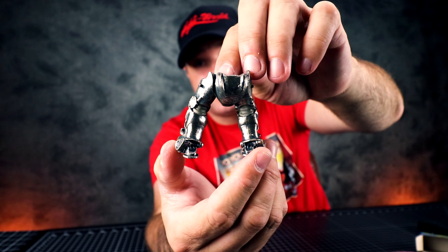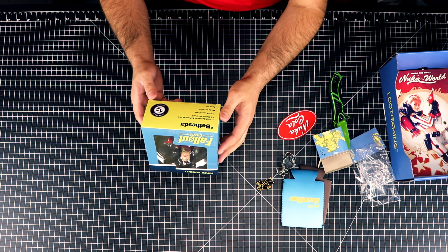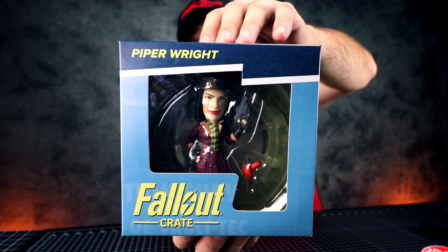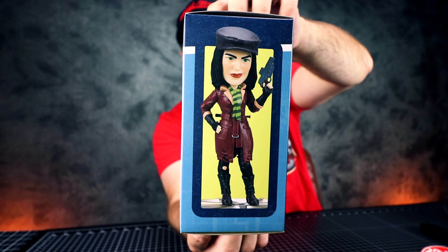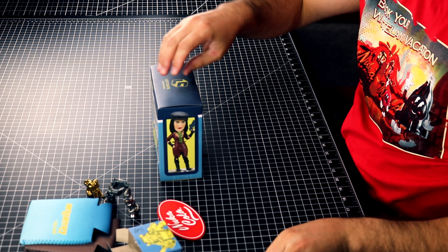Now we have the Piper figure — Fallout Crate 2018, by Bethesda Softworks. Let's take her out of the box and see what she looks like.